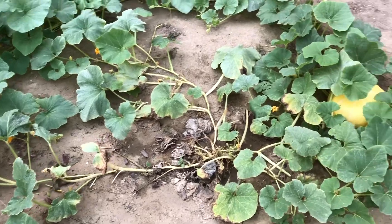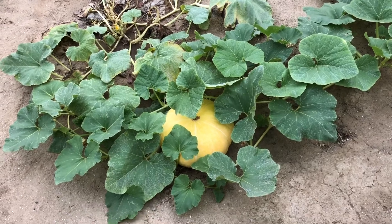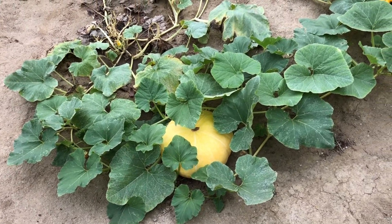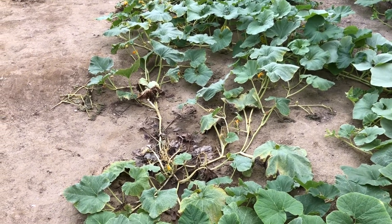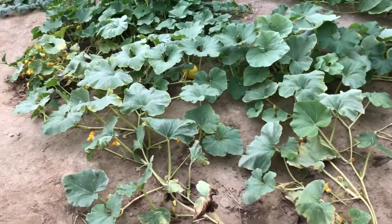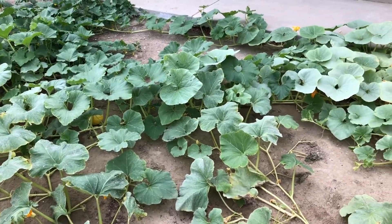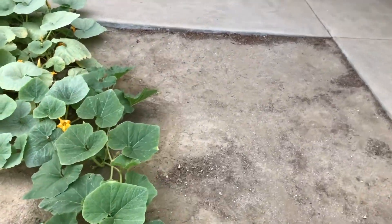This pumpkin is getting pretty big. I don't expect it to get much bigger than this, but I'm really excited with how big it's getting. This is one of the plants I pruned pretty heavily — it had some buds and I let them grow but none of them took, so I pruned back the vine so it can concentrate on this one pumpkin.